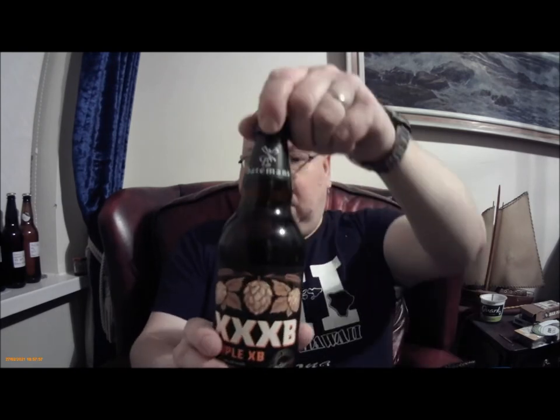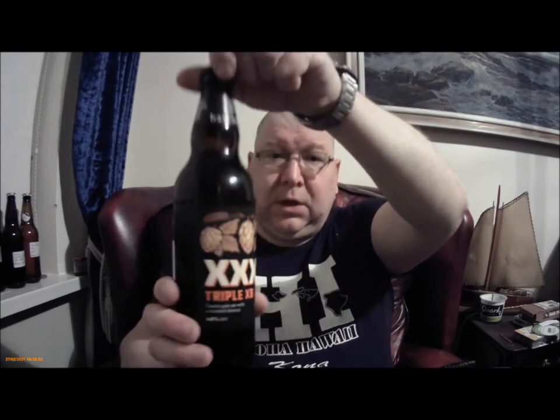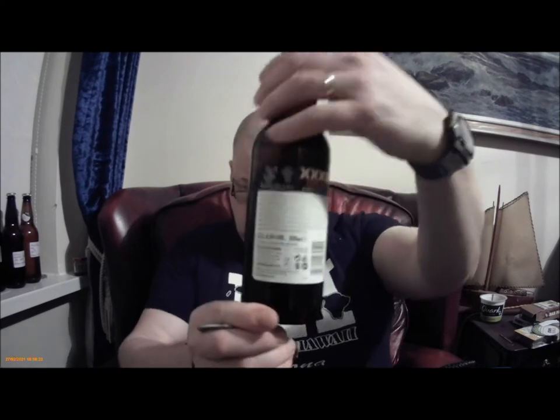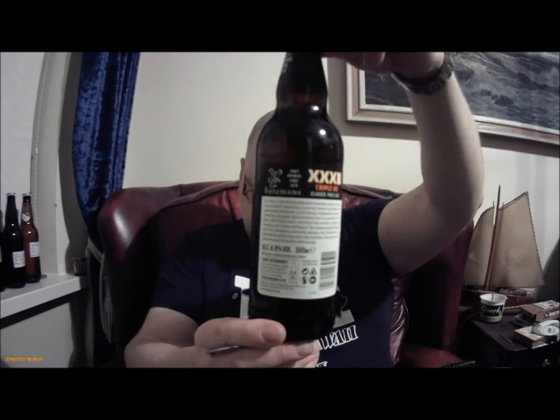The last of the beers sent to me by Jimbo's Homebrew - this one is the Batemans XXXB. I've never had, I don't think, a Batemans XXXB, apart from the one I brewed sometime last year, beginning of lockdown I think. 4.8%, classic pale ale with a Moorish flavour.